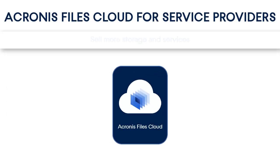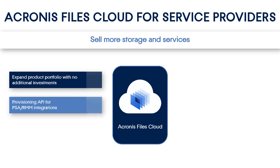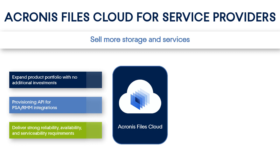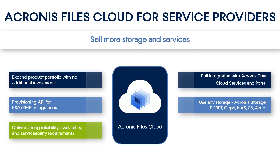Acronis Files Cloud gives unprecedented opportunities for service providers. First, you as a service provider can expand your product portfolio with absolutely no additional investments by choosing the Acronis Files Cloud Acronis Hosted model. Second, you can easily integrate the Acronis Files Cloud with any PSA and RMM tools that you use. Third, the Acronis Files Cloud is a top-notch solution in terms of reliability, availability, and serviceability — it's available 24/7. Fourth, the Acronis Files Cloud is fully integrated with other services provided within the Acronis Data Cloud platform. Fifth, the Acronis Files Cloud supports a wide range of storages.